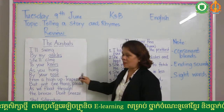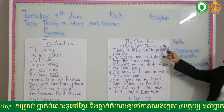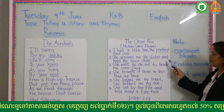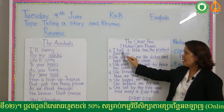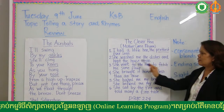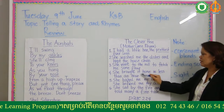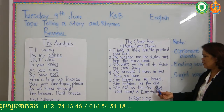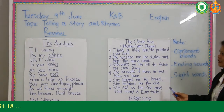Please master this poem and then we go to the story. This is the story of 'The Clever Hand.' Remember the words that are not easy for you to read — please practice reading. The Clever Hand: I had a little hand, the prettiest ever seen. She washed me the dishes and kept the house clean. She went to the mill to fetch me some flour. She brought it home in less than an hour. She baked me my bread. She brewed me my ale. She sat by the fire and told many a fine tale.